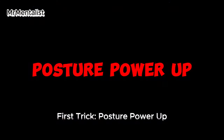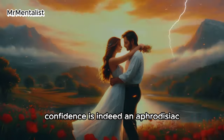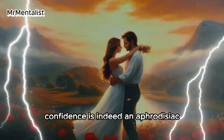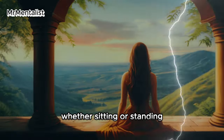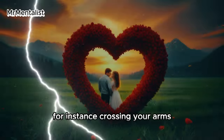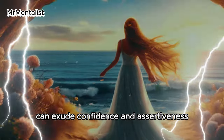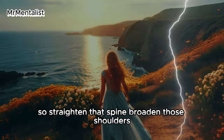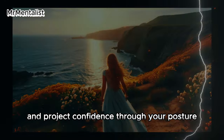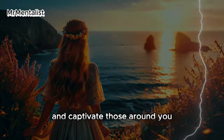First trick: posture power up. Say goodbye to slouching — instead stand tall and own your space. Confidence is indeed an aphrodisiac. Research has revealed that your posture, whether sitting or standing, can significantly impact how others perceive your attractiveness. Crossing your arms or hunching forward may diminish your perceived confidence, while standing upright and occupying space can exude confidence and assertiveness. Straighten that spine, broaden those shoulders, and project confidence through your posture.